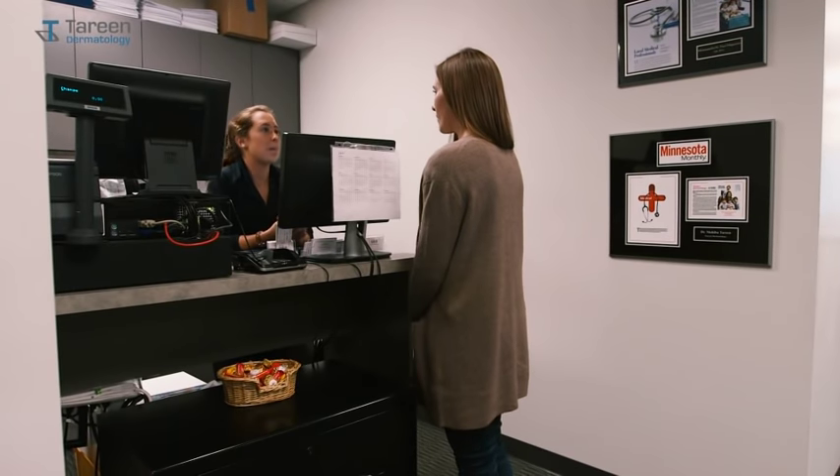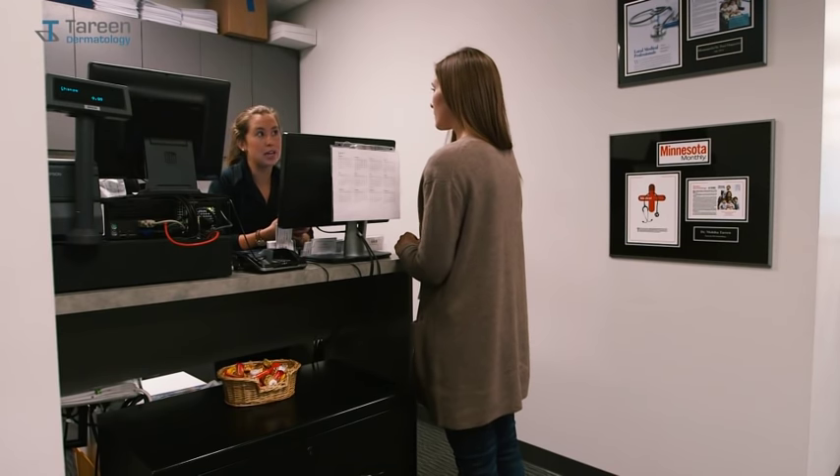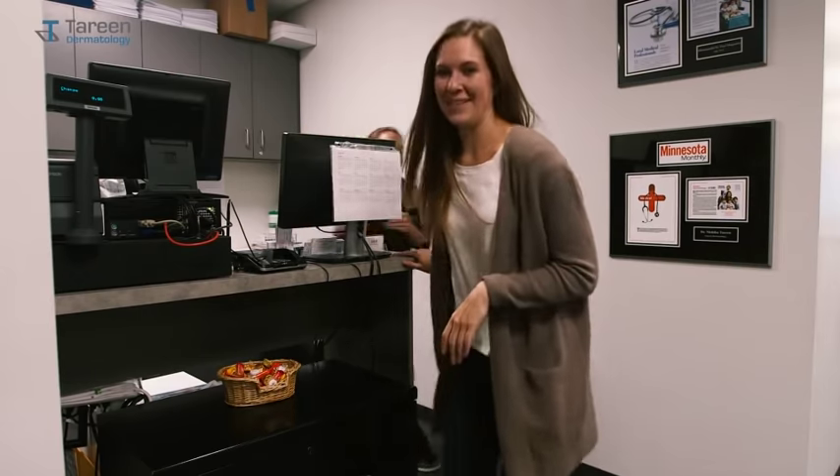This is our dispensary where you can pick up any medication you might need in the future. I can either schedule you for a full body skin exam in a year, or put you in a recall system where we'll notify you about a month in advance to get scheduled. Recall system sounds great. You're all set — if you have any questions feel free to give us a call. Thanks for your help, have a good day.